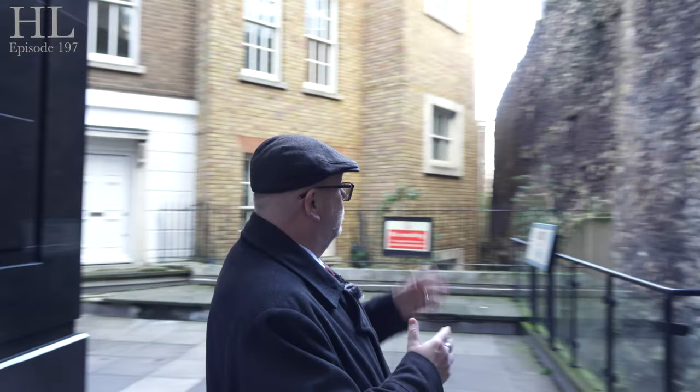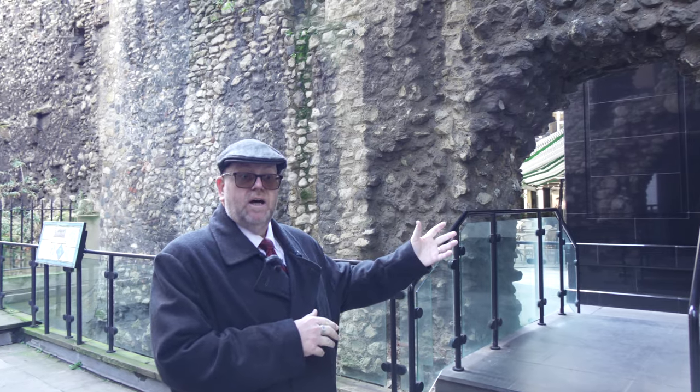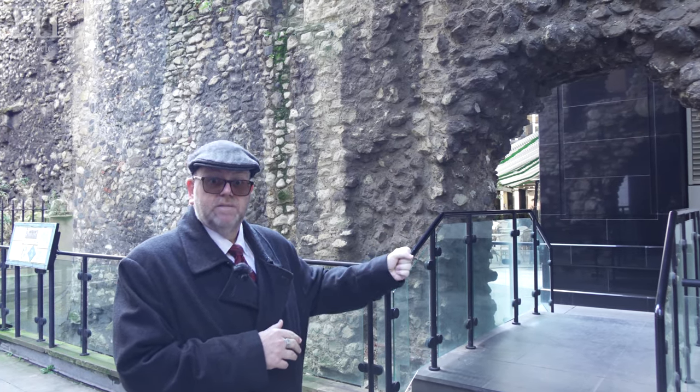And where does it lead to? Well, a courtyard — so it's not really much to see here — but this is it, this is the old part of the London wall, and it's here just at the back of the Leonardo Royal Hotel in the City of London.